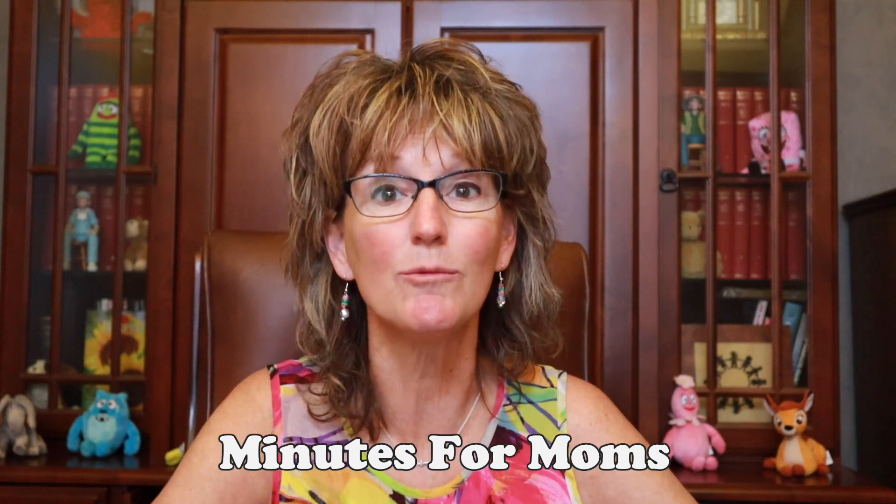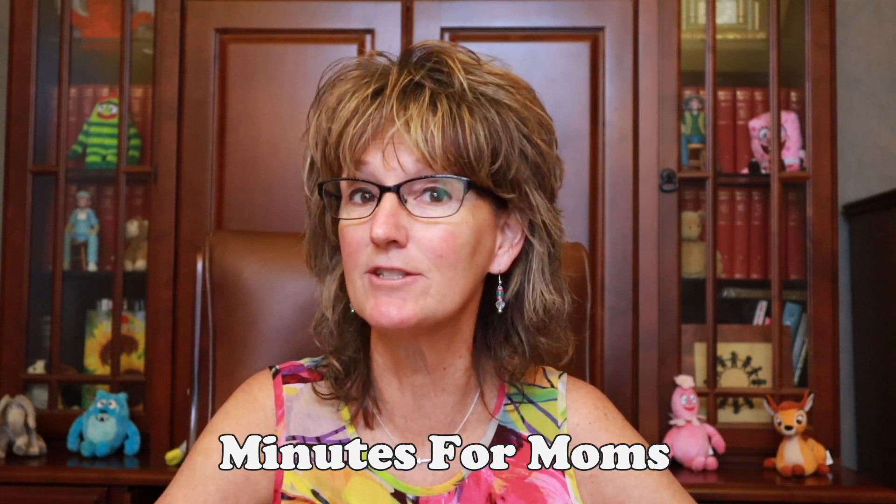Hopefully that gave you a lot of practical advice. Once again, my name is Dr. Marese with Minutes for Moms. If this is your first time coming to my channel, please subscribe and give me a like. If there are any further comments you would like to make for future videos, please put them in the comment section — I would be more than happy to address them. Now you know what I know. Until next time, bye.